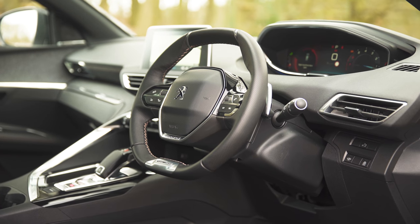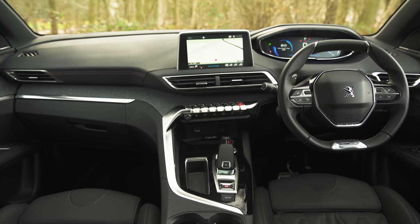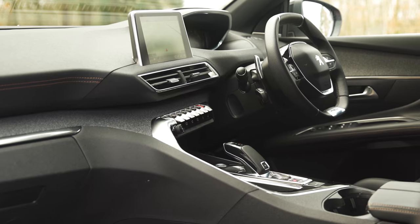Inside the 3008's sweeping dash looks like it's been beamed in from the future. The dash is covered in soft-touch plastics and fabric trim, which makes it feel a much more expensive product than you'll find in many SUV rivals.